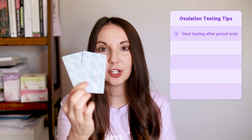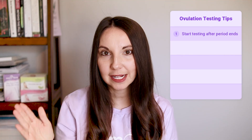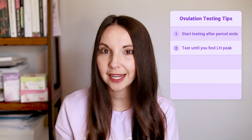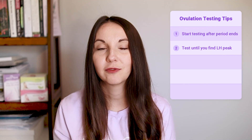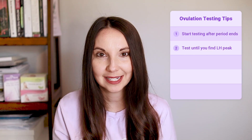Let's recap. Ovulation testing is super important when you're trying to get pregnant. Start using these tests after your period ends, up until you see that nice rise in LH, then continue testing for a few more days to make sure you've really reached that LH peak. Once you've hit that LH peak, ovulation happens about 24 to 36 hours later — that is when you want to be having sex when you're trying to get pregnant.